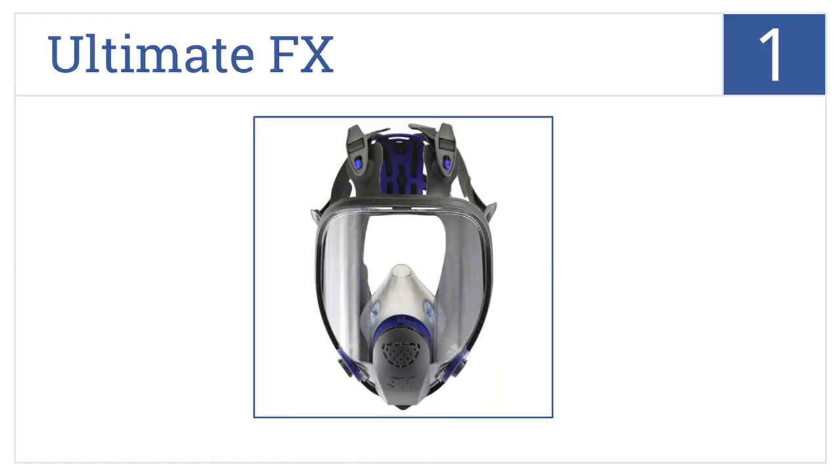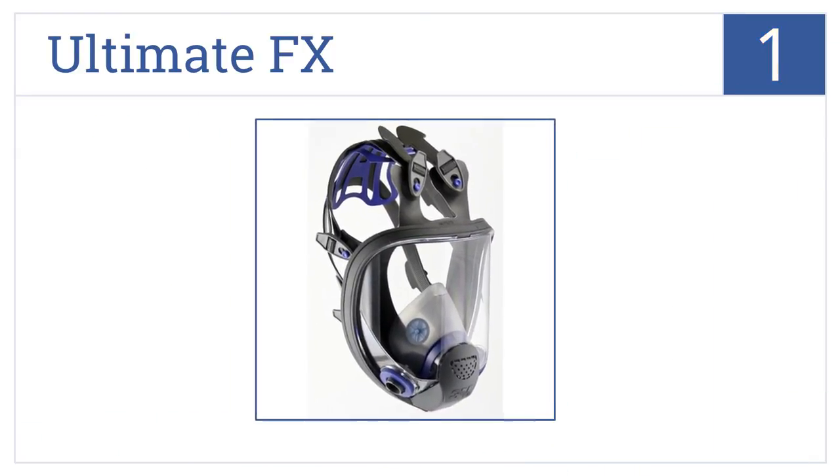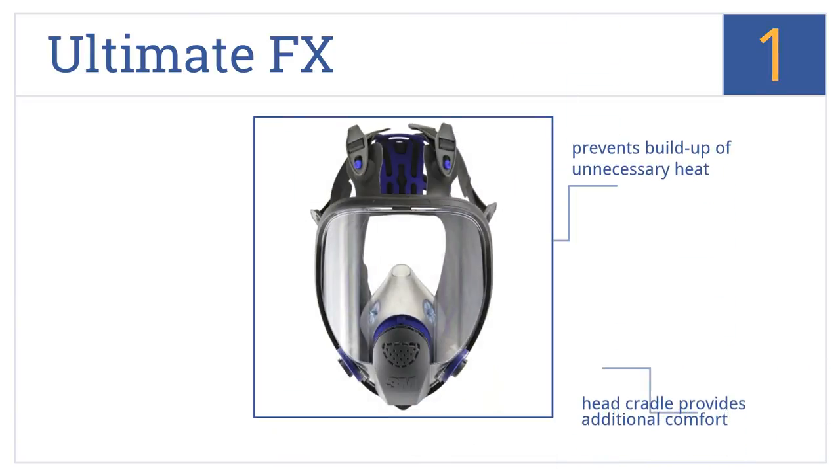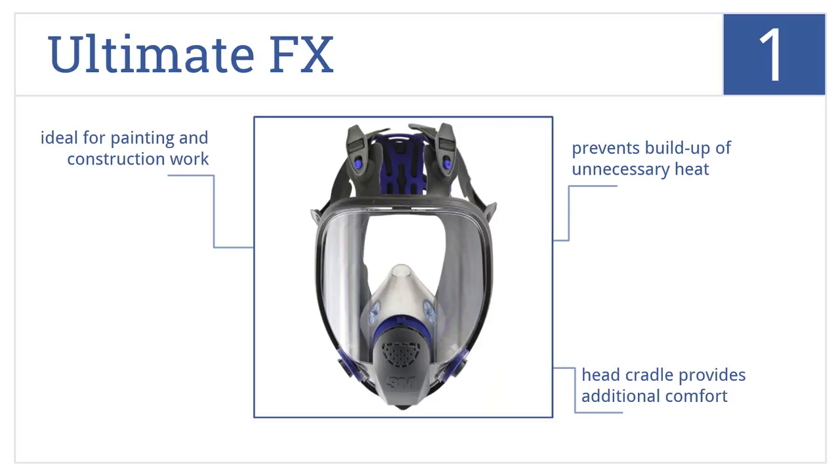And coming in at number 1 on our list: perfect for protection against airborne contaminants, the Ultimate FX will keep your vision clear on the job, while also keeping you safe and comfortable. It prevents the buildup of unnecessary heat and comes with a head cradle that provides additional comfort. It's ideal for painting and construction work.